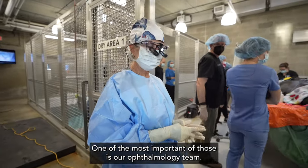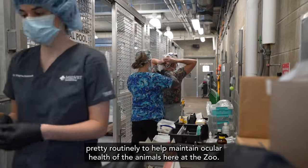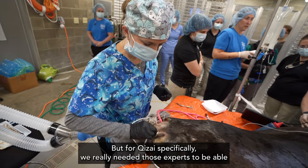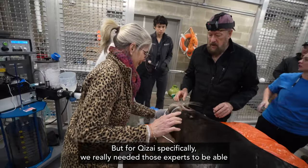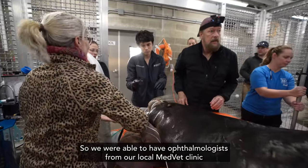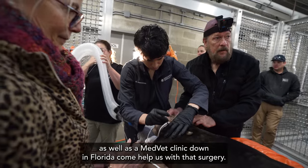One of the most important of those is our ophthalmology team, so we work with MedVet pretty routinely to help maintain ocular health of the animals here at the zoo. But for Chitsai specifically, we really needed those experts to be able to remove his cataracts, so we were able to have ophthalmologists from our local MedVet clinic as well as a MedVet clinic down in Florida come help us with that surgery.